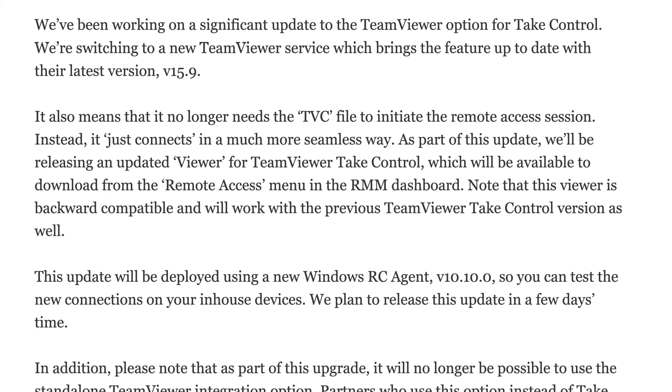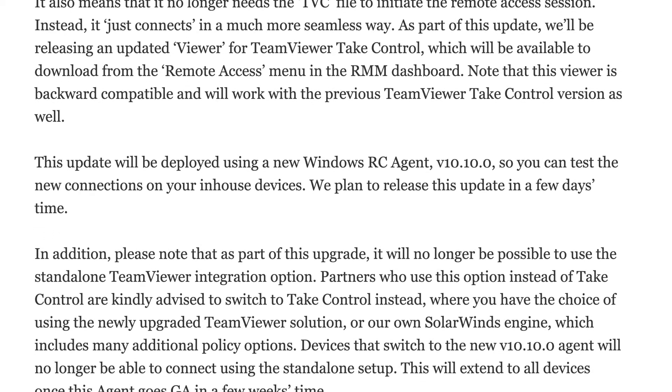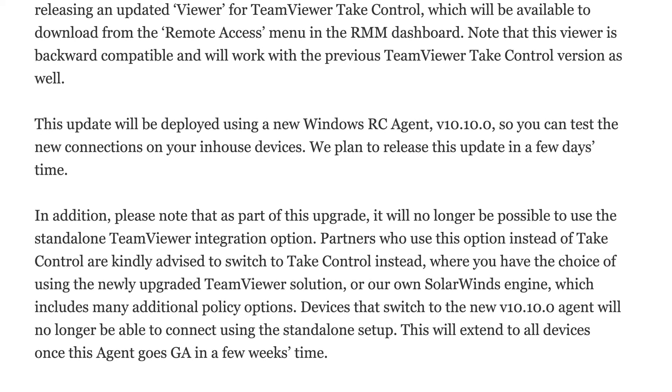Some nice enhancements there to out-of-the-box monitoring for workstations. Also in this 10.10 agent is an update to the Take Control feature for TeamViewer. We've improved our TeamViewer integration — behind the scenes we're using the latest set of TeamViewer APIs. It means that when you update your workstation to that 10.10.1 RC agent, if it's using the TeamViewer Take Control option, you'll now have a more seamless experience. A number of performance enhancements come with that upgrade, so please test that out on the 10.10.1 RC agent.